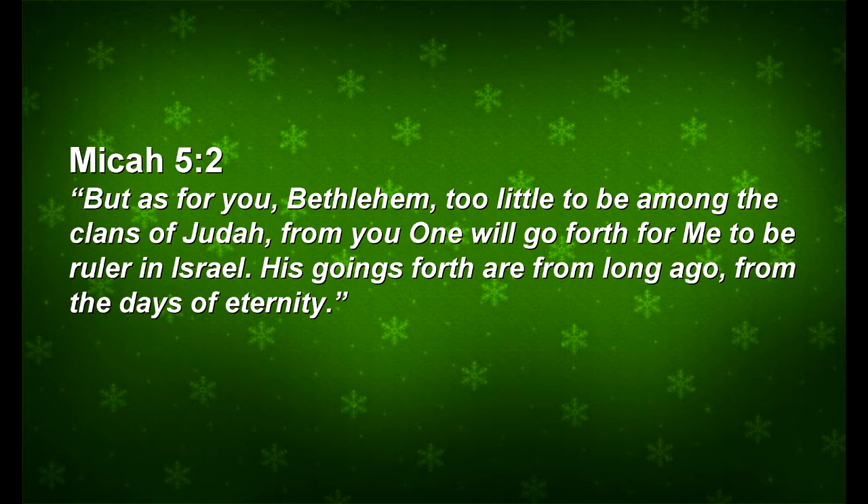There was a famous Christmas prophecy about Jesus in the book of Micah, written long before Jesus was ever born. We read it at Christmastime and it goes: 'But as for you, Bethlehem, too little to be among the clans of Judah, for from you one will go forth for me to be ruler of Israel. His goings forth will be from long ago, from the days of eternity.' But there's a second passage, a continuation of the first, that we don't often read at Christmas.